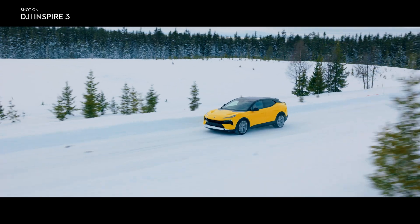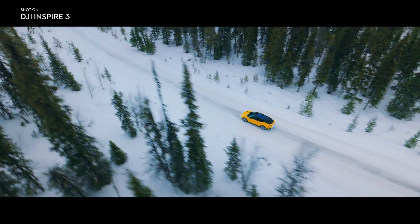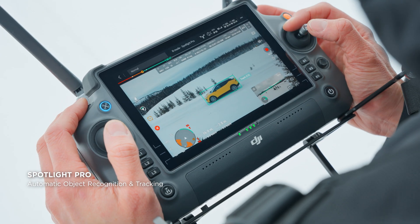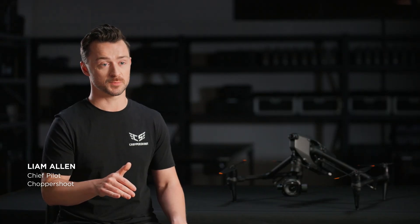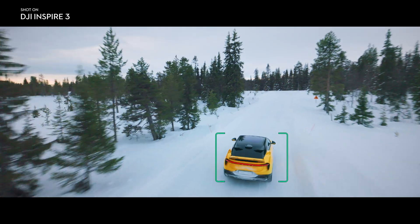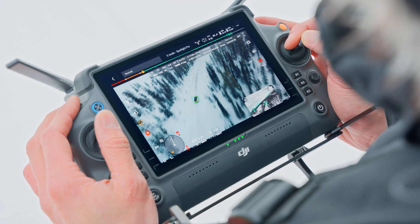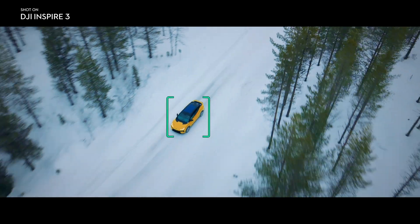Most aerial shots focus on a single point or subject, and this ability is dramatically optimized with Spotlight Pro, which stays focused on a selected subject as you manually control flight. It lets me focus entirely on the flight, while the gimbal just stays locked on the subject, so I can get these really complex shots, even if I'm just shooting solo.